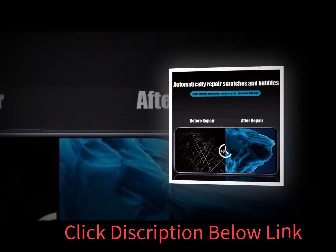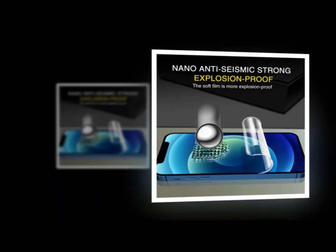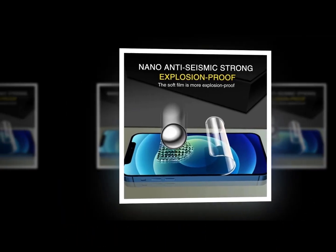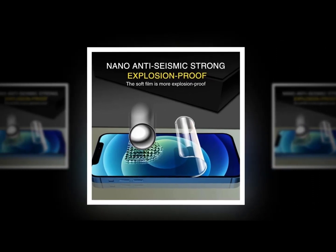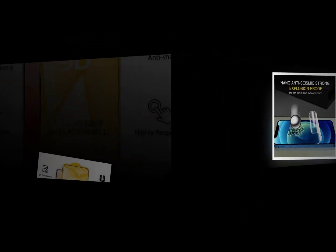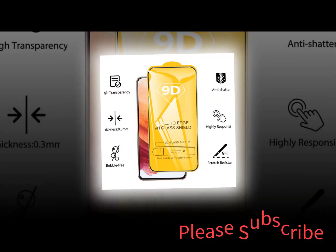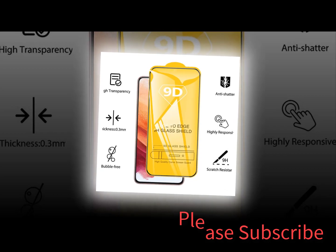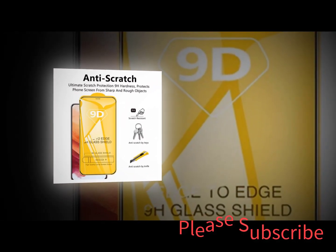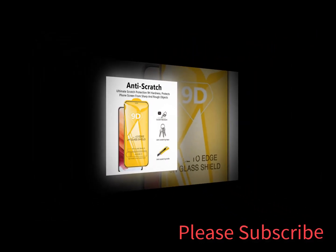Samsung is focusing on functional improvements over aesthetics. The Galaxy S23 series will bring a lot, from a newer processor to bigger batteries and improved cameras. Based on rumors, we could be in line for Samsung's biggest camera upgrade in years. The Korean firm may also go exclusive with Qualcomm's next-gen Snapdragon 8 Gen 2 processor for improved performance.